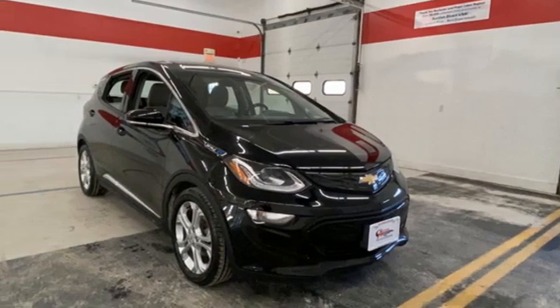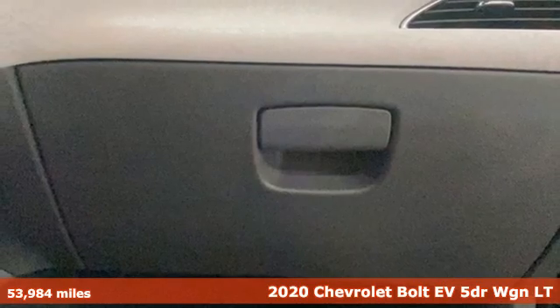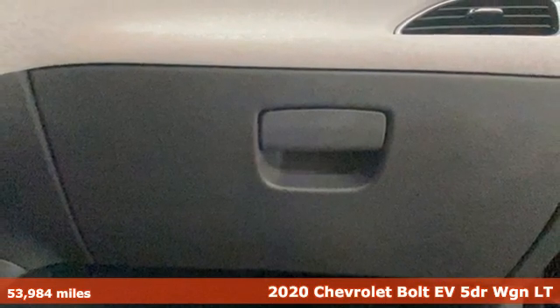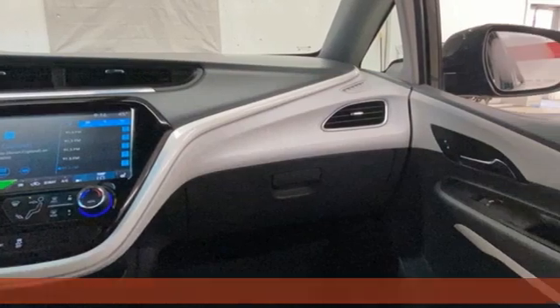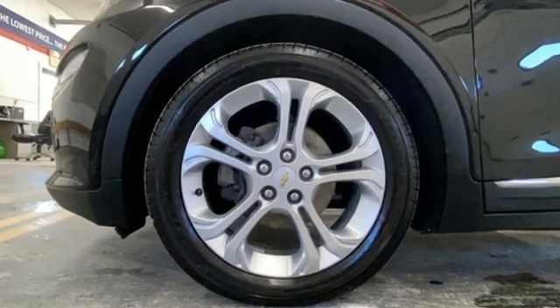Here's a 2020 Chevrolet Bolt EV. In addition to being all-electric, it's quick on its feet and fun to drive, so you can enjoy all aspects of this Bolt EV. It's equipped for all your driving needs and wants.